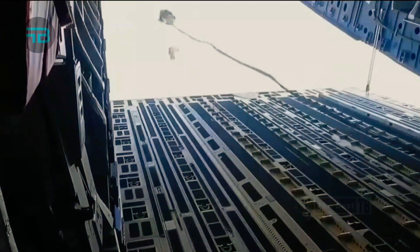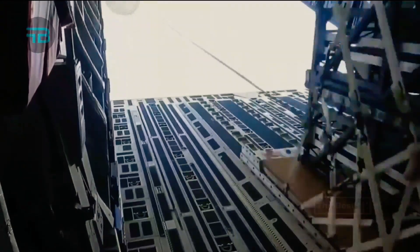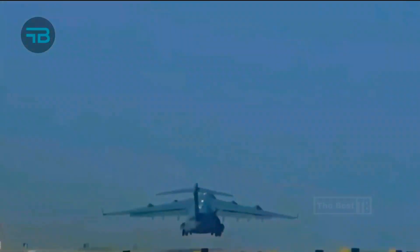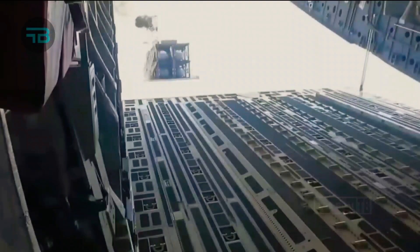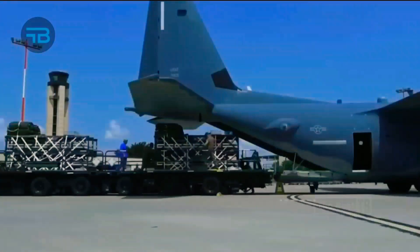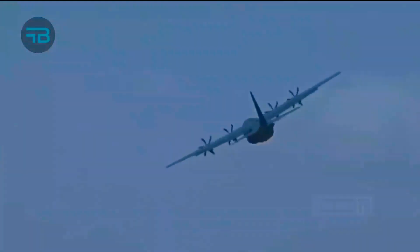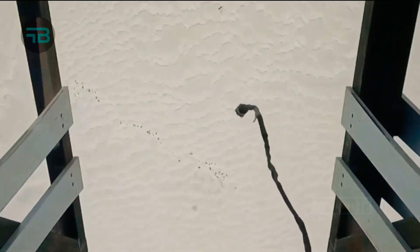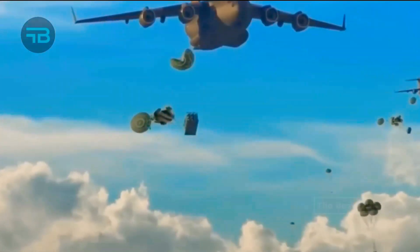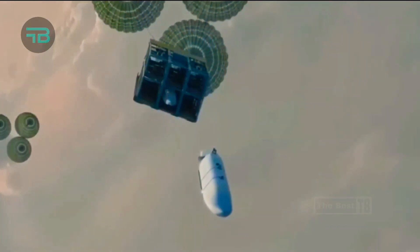The U.S. Air Force Rapid Dragon program successfully completed its final system-level flight test on 16 December with a live fire of a current inventory cruise missile, armed with the LAV warhead, as part of an airdropped palletized weapon system at the Eglin Air Force Base Overwater Test Range, Florida.